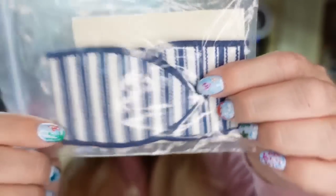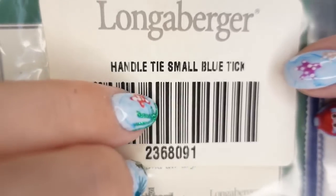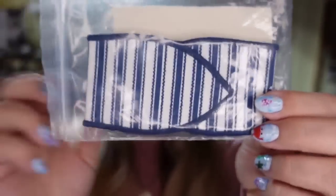I picked up a ton of Longaberger fabric items — this is one of them. This is just a little bow tie that ties onto a basket. You can see it is new; it says 'handle tie small.' Blue Tick is the name of that fabric. This one sold in under a week for $9.74. I paid a dollar, so it's about a $6 to $7 profit, and it sold really fast.